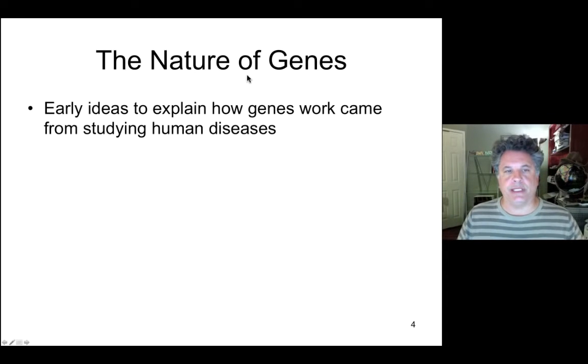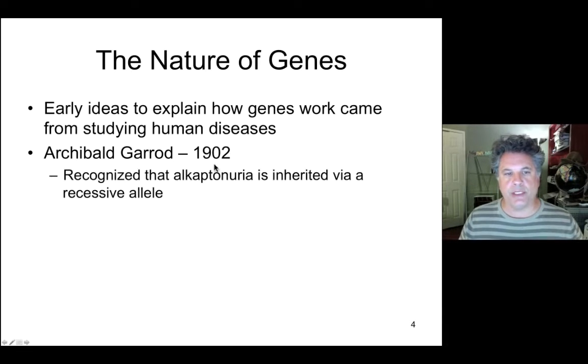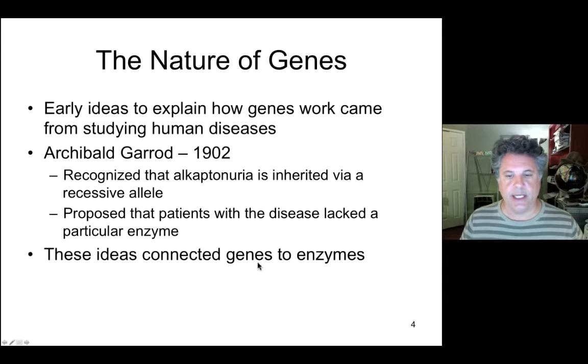Considering the nature of genes, it wasn't really clear what genes did. Early in genetics, Archibald Garrod in 1902 was the first to propose that genes actually produce enzymes — that their function is to produce enzymes. He recognized that a disease called alkaptonuria is inherited via a recessive allele in a Mendelian fashion, right around the time Mendel's laws were being rediscovered. He proposed that patients with that disease lacked a particular enzyme, and that when two defective Mendelian alleles were inherited, you had defective enzyme and disease. These ideas connected genes to enzymes.